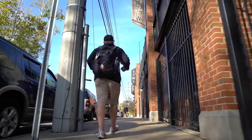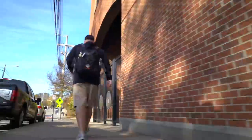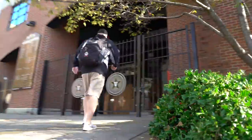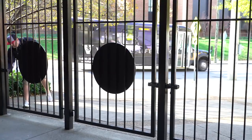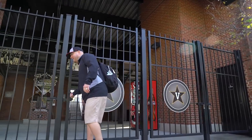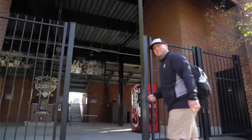As baseball guys know, you keep checking gates, you'll find an open one. Here we go. Welcome to Hawkins Field.